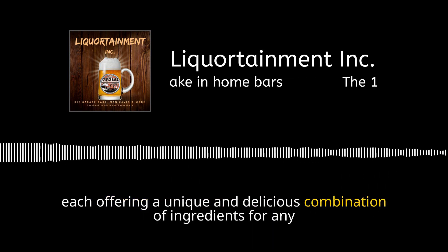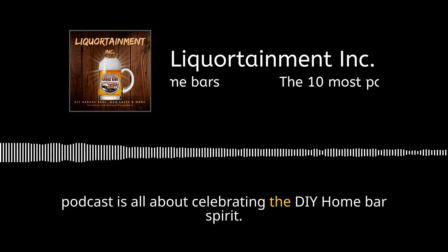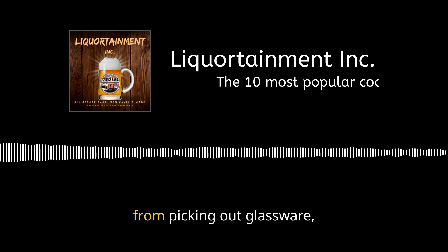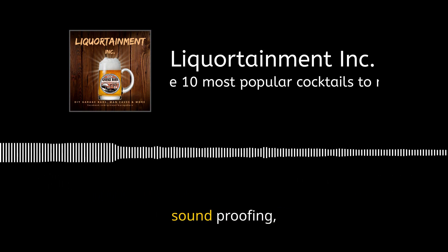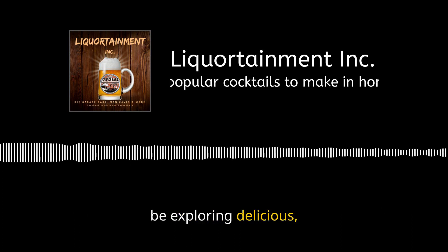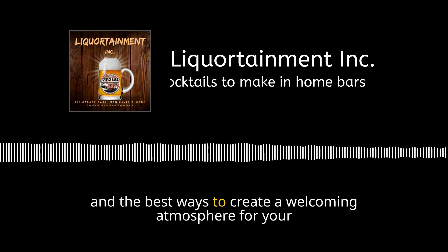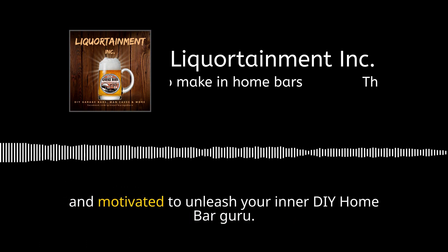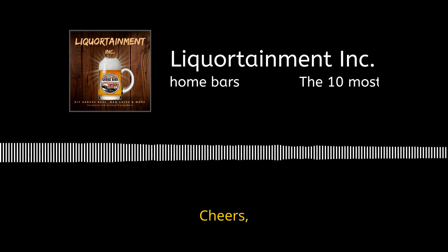Each offers a unique and delicious combination of ingredients for any occasion. The Liquor Entertainment Inc. podcast is all about celebrating the DIY home bar spirit — diving into turning your garage or basement into a dream bar, covering glassware, accessories, cooling, heating, soundproofing, lighting, cocktail recipes, and creating a welcoming atmosphere for friends and family. Get ready to be inspired and motivated to unleash your inner DIY home bar guru. Cheers!